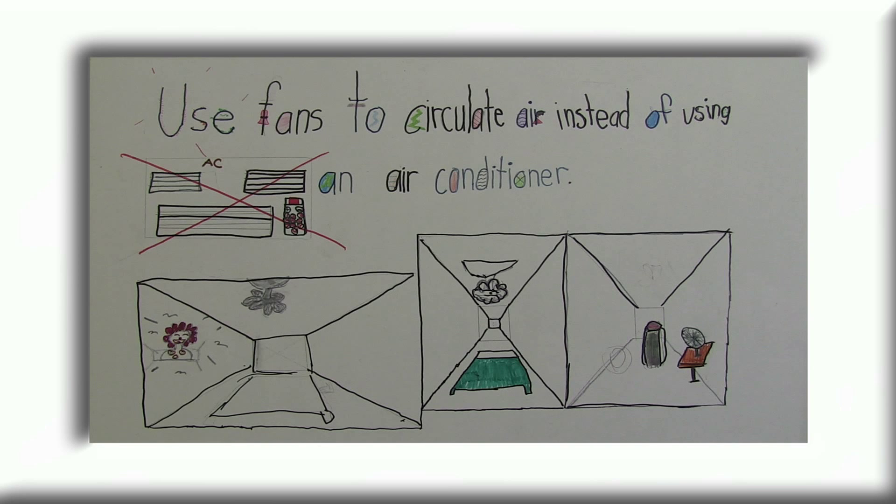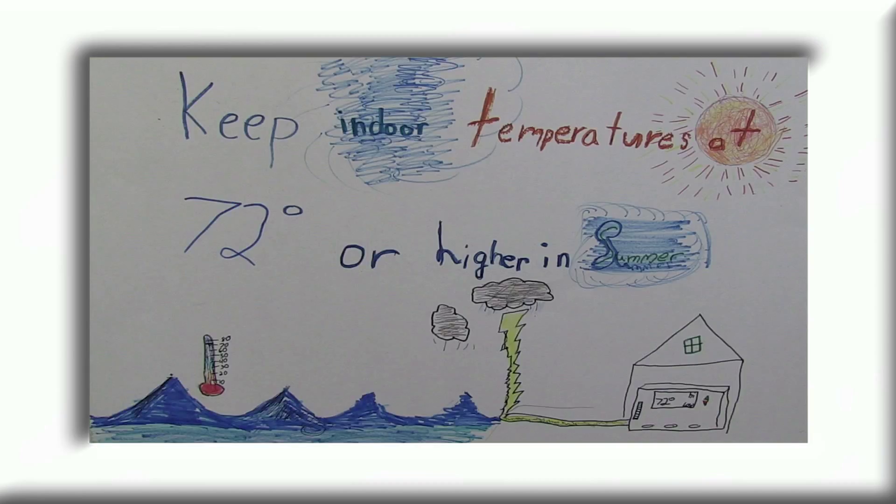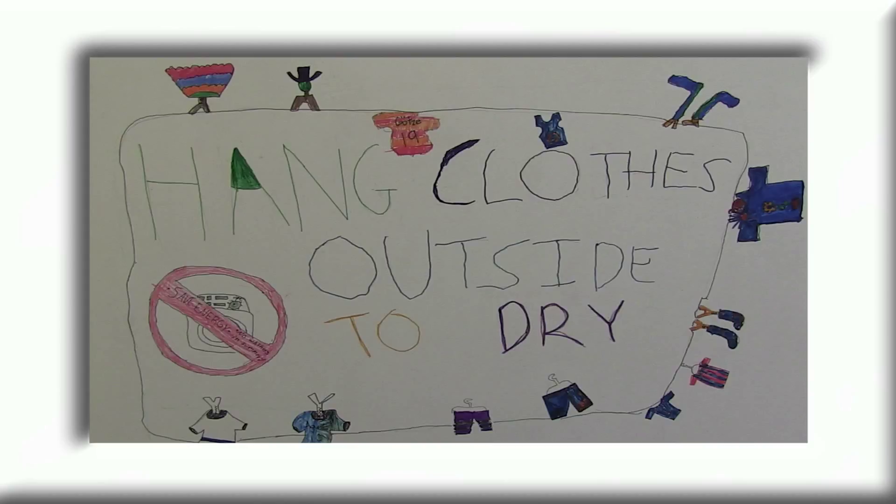Soco and Cooler School want you to go green! Use fans to circulate air instead of using an air conditioner. Keep indoor temperatures at 72 degrees or higher in summer. Hang clothes outside to dry. Use a grill to keep cooking heat outside in the summer.